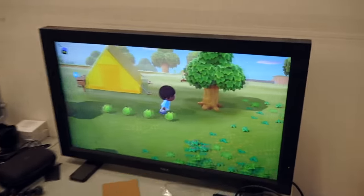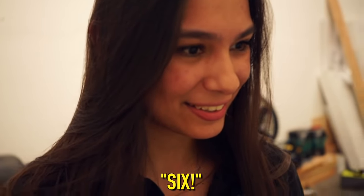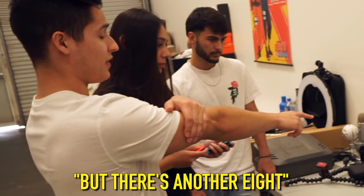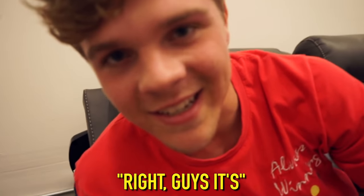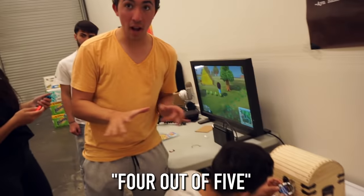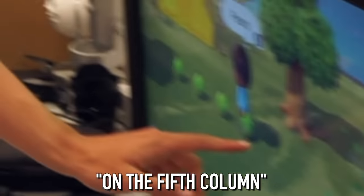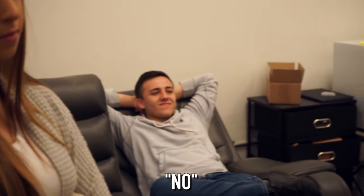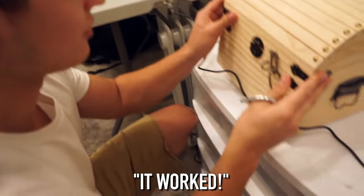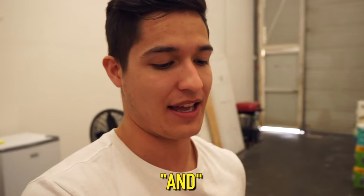The group works through the Animal Crossing fruit combination: five, nine, six, eight for four of the five locks. The fifth column has no fruit, so they deduce the final number is zero. They crack it — and inside is a key.